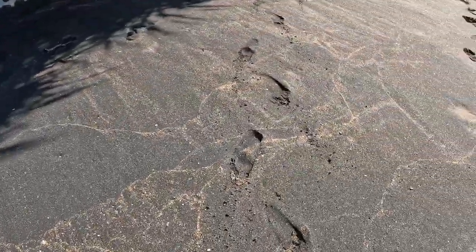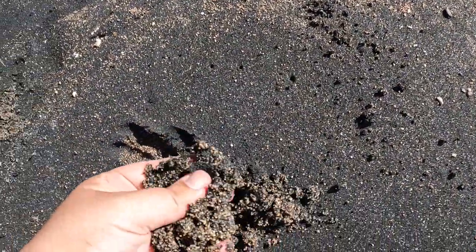We made it to Amed Beach here in Bali — this is the northeast part of Bali — and this beach is so nice. It's crazy black sand, which I don't think I've ever been on a black sand beach before.